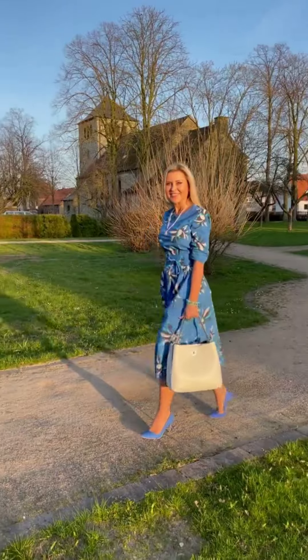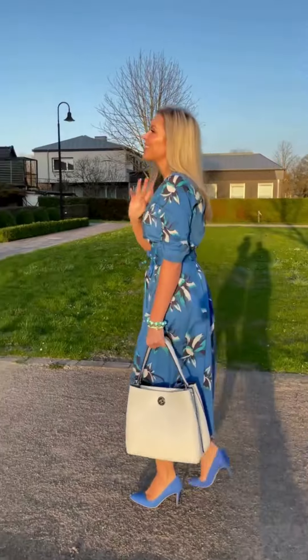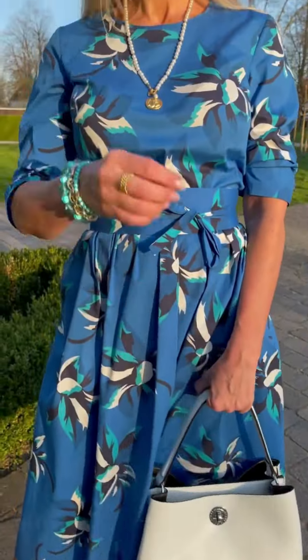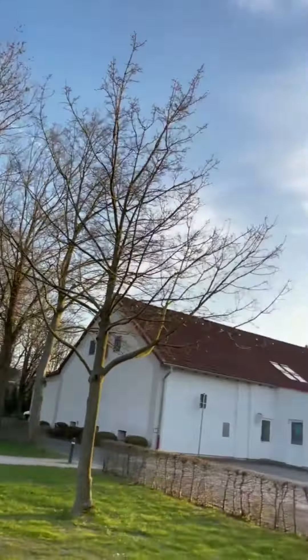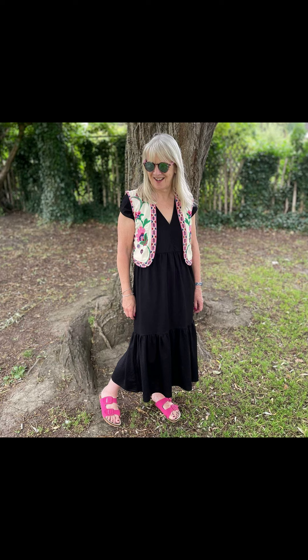Here is another amazing beautiful blue color dress. I think it's more suitable for party wear, but it was looking really nice and very pretty.